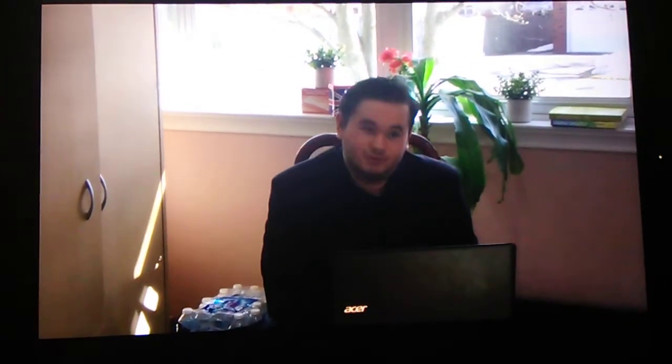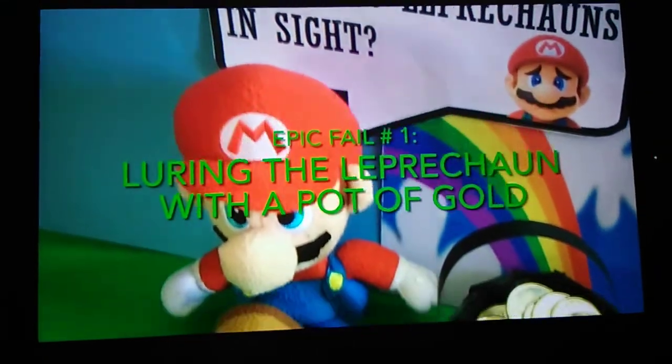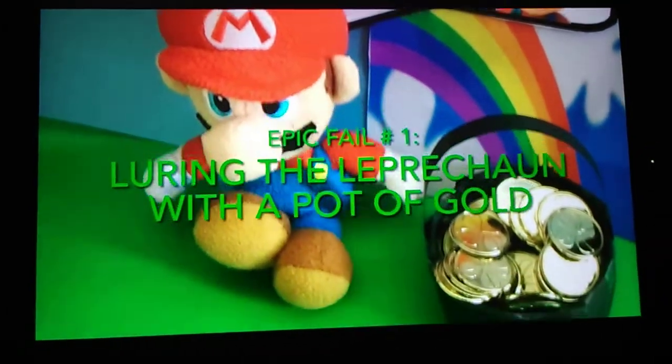But first, let's take a look at some epic fails. Epic fail number one: luring the Leprechaun with a pot of gold.